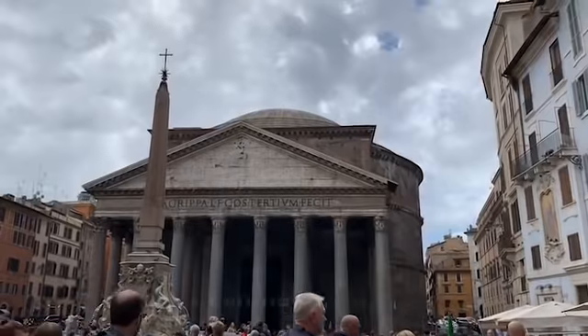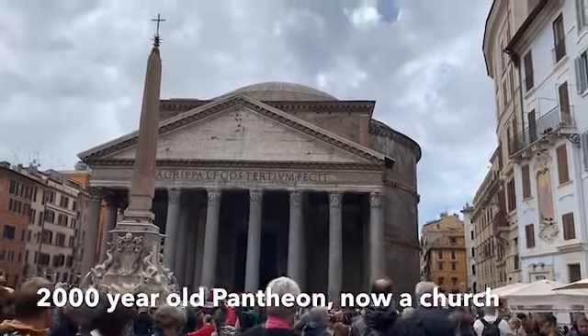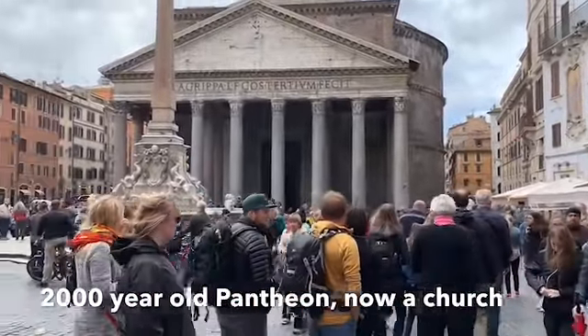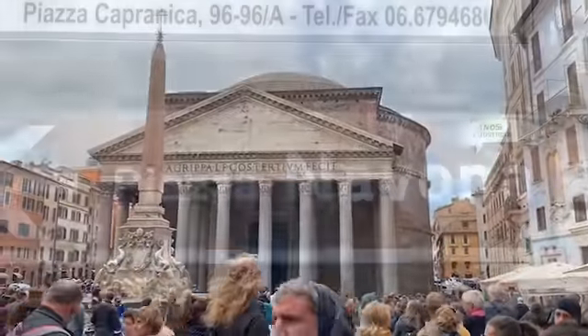And here's the Pantheon — once the home of all the gods. Pan meaning 'all,' theos meaning 'God.' But now it's a church. And look at the line — it's probably all the way around the piazza, probably an hour wait.